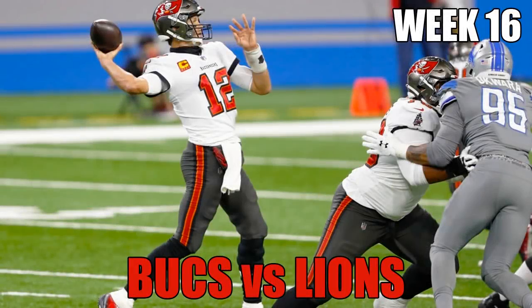Hey, hey, Tampa Bay, the Bucs know how to shine.